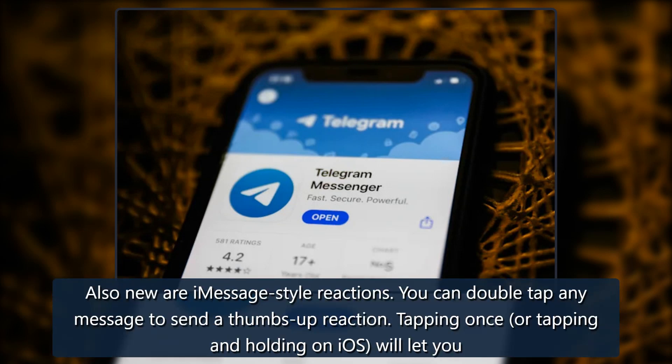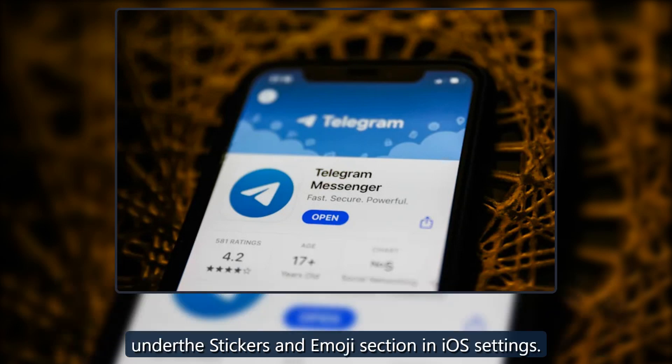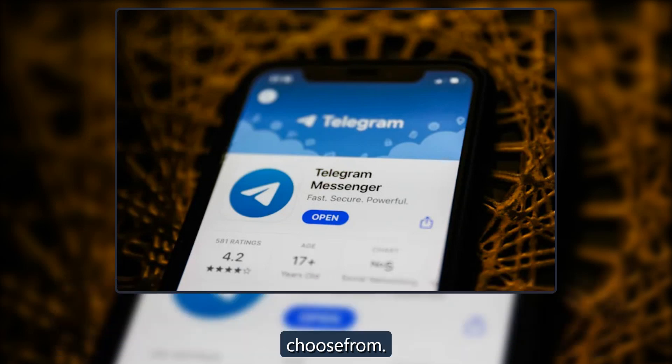Also new are iMessage-style reactions. You can double tap any message to send a thumbs up reaction. Tapping once, or tapping and holding on iOS, will let you select other emoji such as a grin, fire, a shocked face, or a thumbs down. You can change the default double tap emoji in the chat settings on Android and under the stickers and emoji section in iOS settings. In private chats, reactions are always enabled. Channel and group admins can decide whether to switch them on and what reactions the other members can choose from.